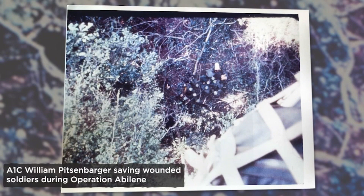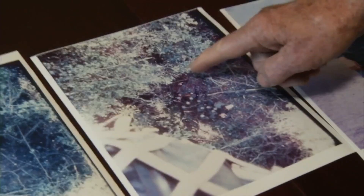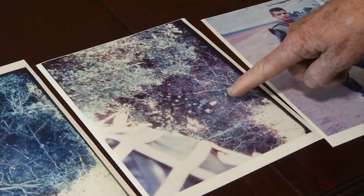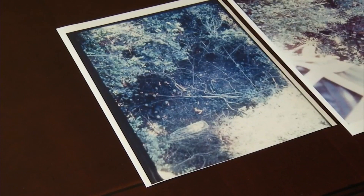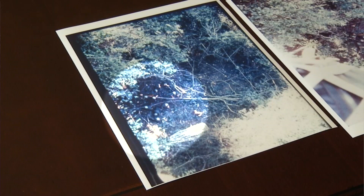Bill was down on the ground working on the wounded and loading litters. The first picture just shows a few of the Army guys in the center of the little clearing where they dragged their wounded, putting them into the litter. And here's a shot of the litter about halfway up to my helicopter, with Bill on the ground right here. Unfortunately, quite a few of these guys were killed — the unit suffered 80% casualties in the fight, with 39 killed and 81 wounded.